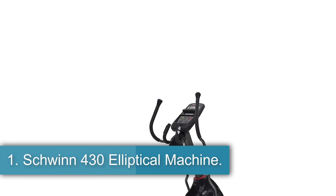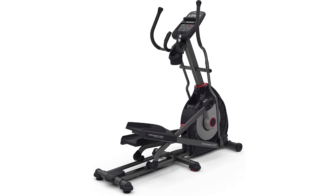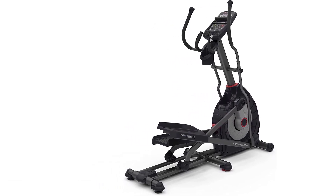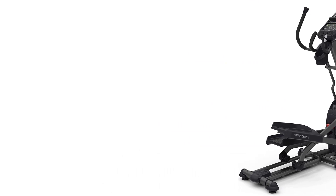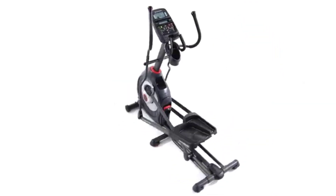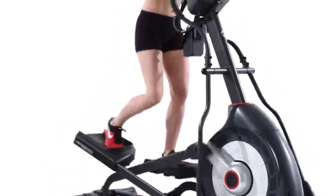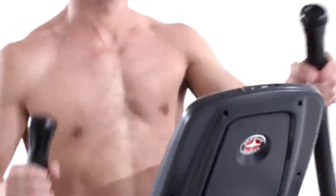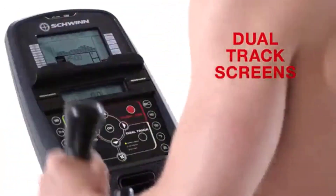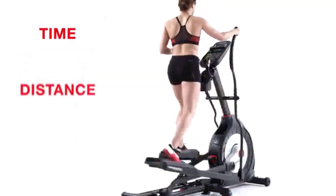Starting at number 1, the Schwinn 430 Elliptical Machine — best overall. With the 10-degree motorized ramp offering adjustable incline and precision path technology, the Schwinn 430 provides a great workout. Choose from 25 levels of resistance for a range of intensity and 22 workout programs that make this elliptical tough to beat. The Schwinn 430 is this trusted bicycle brand's middle-of-the-road model, considered an entry-level machine focused on the basics rather than a mashup of high-tech upgrades.